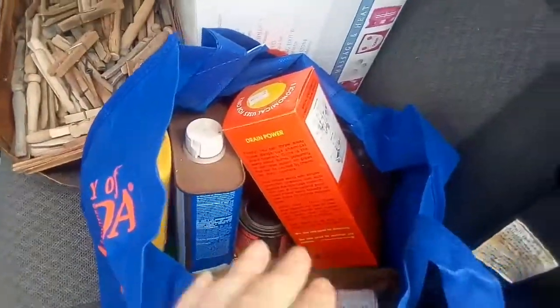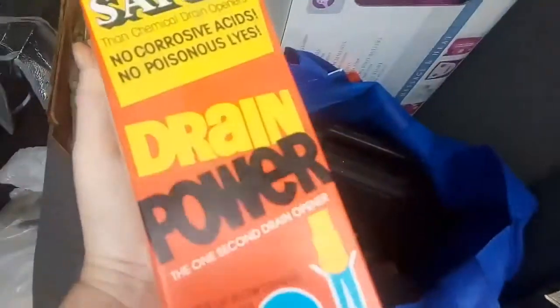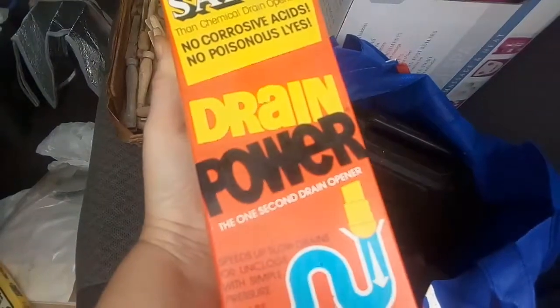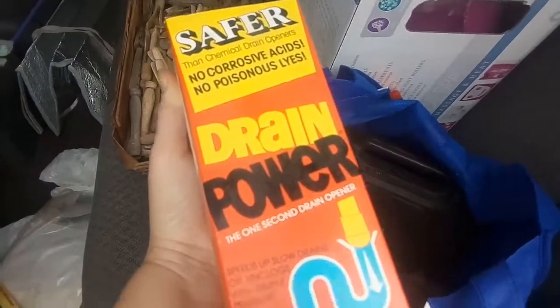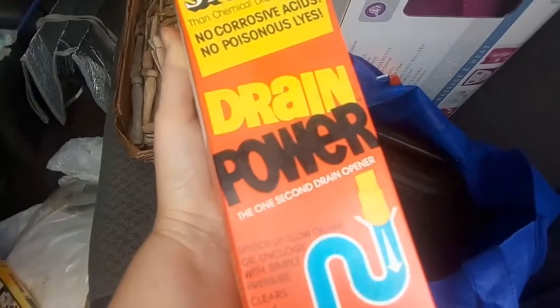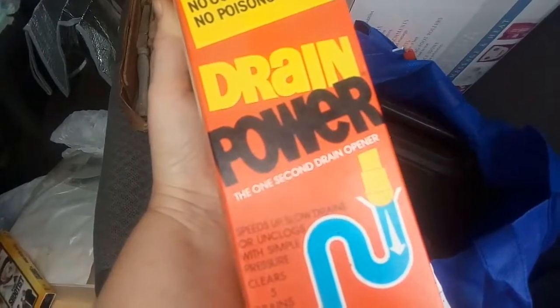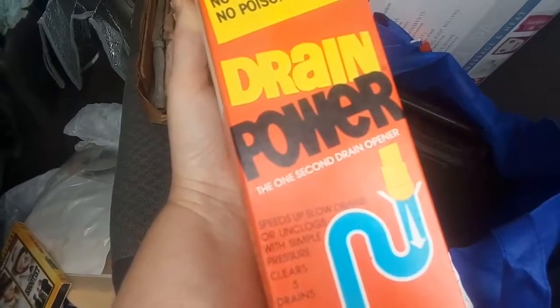There was a bag full of clothes I got, but they're inside already. I found this before we got the big drain cleaner — it's some sort of a thing that uses air or something like that. It was only a quarter or 50 cents. Never been used.